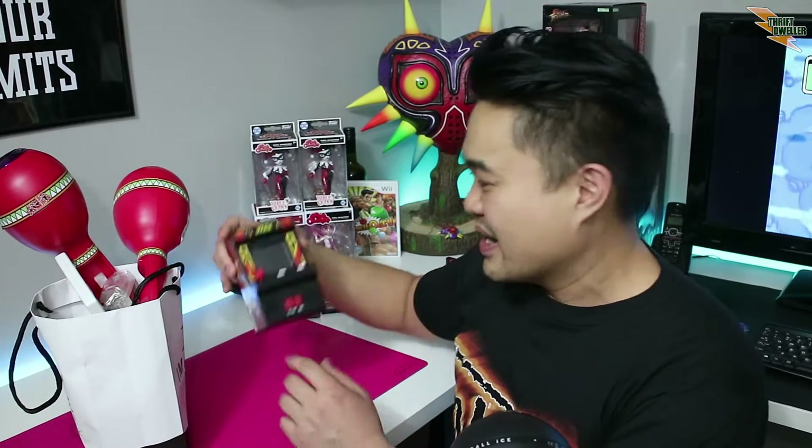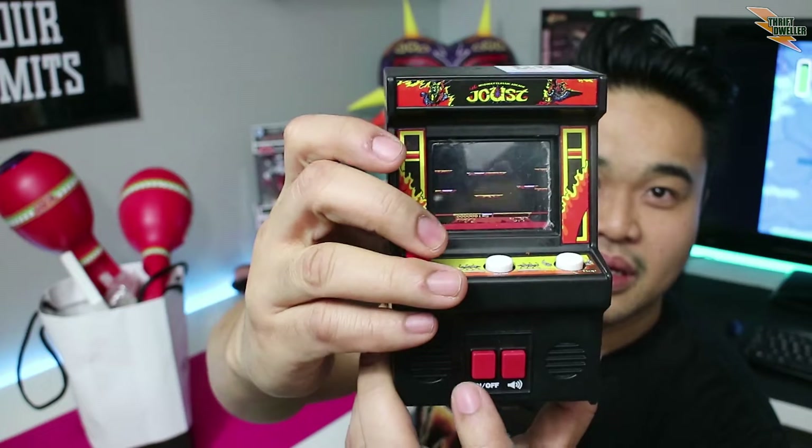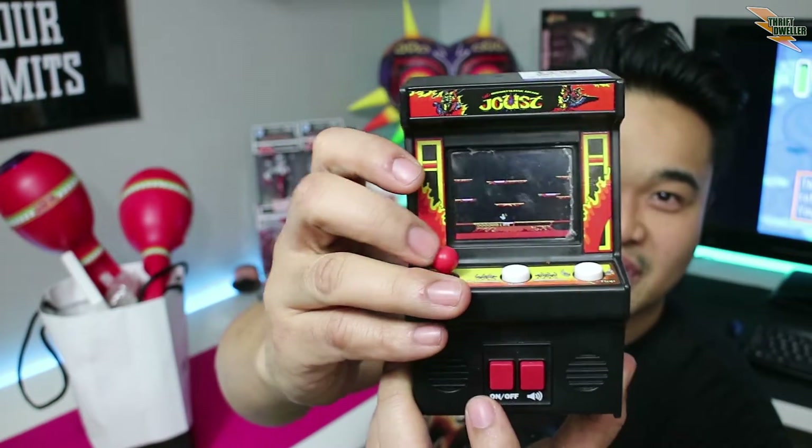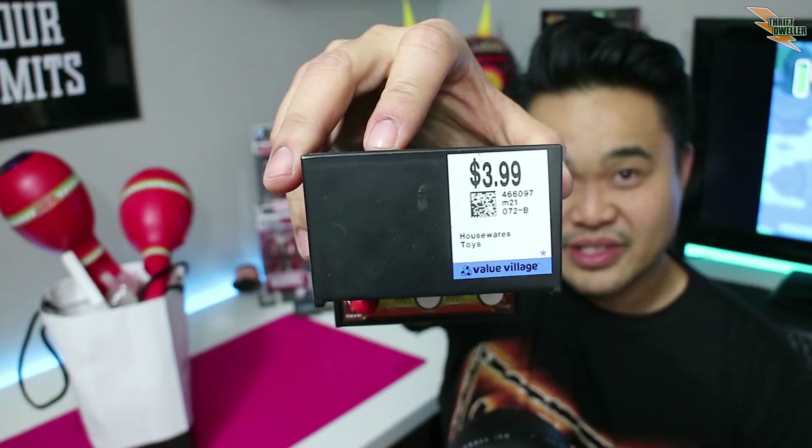What's in this bag? We'll find out. But first — a little mini arcade. These are about 20 bucks new at Walmart. This one is Joust, and it works, it actually does work. At first I thought this game is horrible, it's not that fun. But when I figured out how to play Joust, this is a really cool arcade. I'm kind of happy I got it and it plays really good even though it's a little tiny screen — $3.99 at Valley Village. I thought that was a good price for this Williams game.